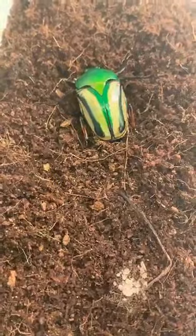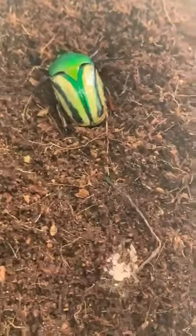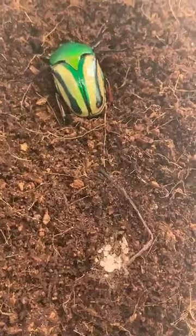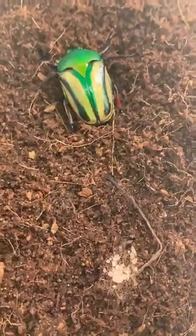As we show off Bob the jade-headed beetle here, I'm going to read through the questions and comments. If anybody has any last-minute questions, feel free to ask them.